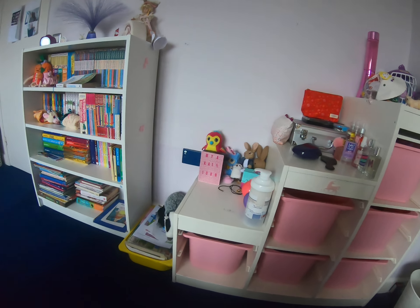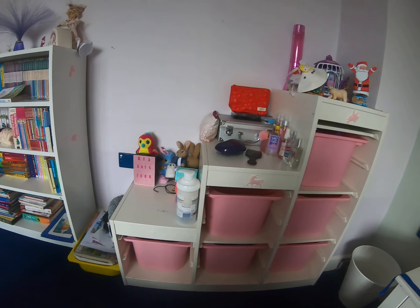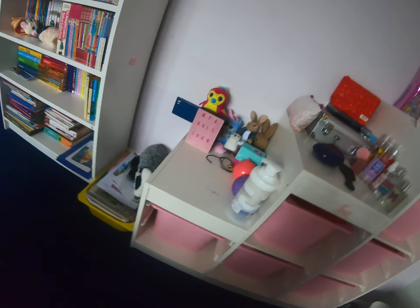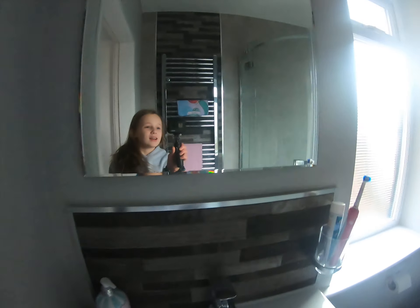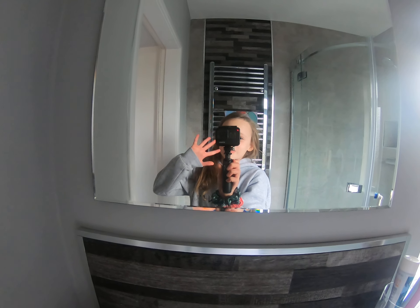Hi guys! Welcome back to my channel. In today's video I'm going to be sharing with you what is on the three shelves in my bedroom and also what is in the bins, drawer type things. By the way this is the first video I am filming off my GoPro. So I'm talking about these shelves here — this one, this one and that one, and then all these pink bins. Let's actually get to the video title which is what is on my three shelves in my bedroom.